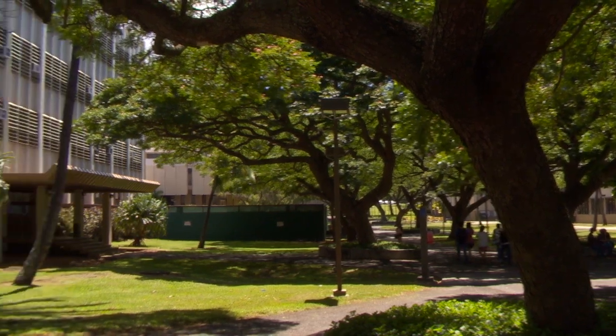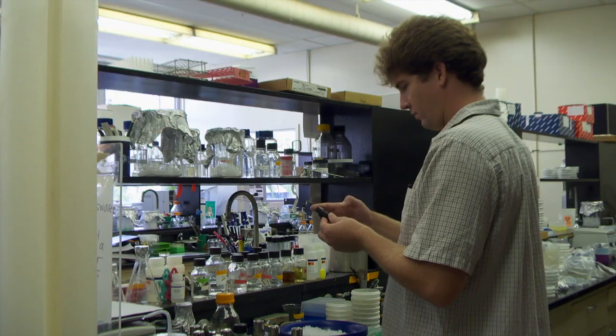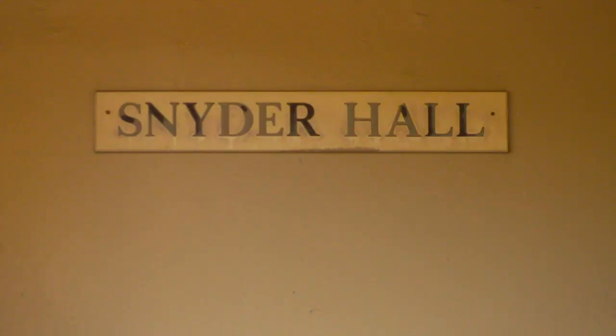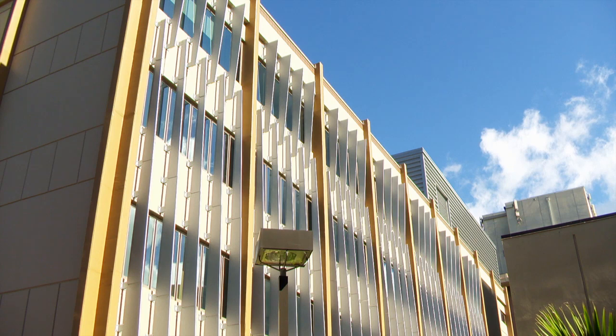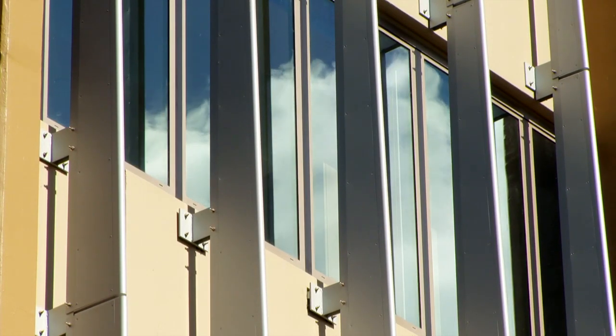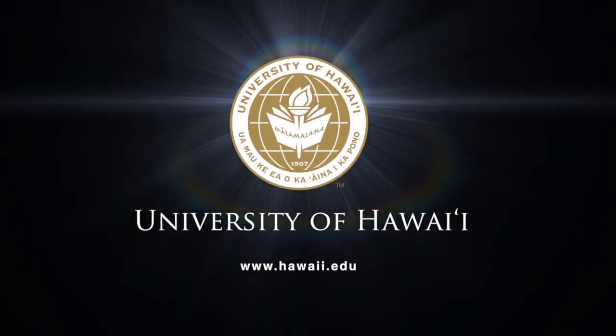The next step is a $35 million renovation to the adjacent Snyder Hall, where the microbiology department is located. That work is scheduled to begin in late 2013. When it is completed, Snyder and Edmondson will be called the UH Mānoa Center for Life Science Research and Teaching. This is important to the entire university and to the people of Hawaii. This is the future. It is forever.